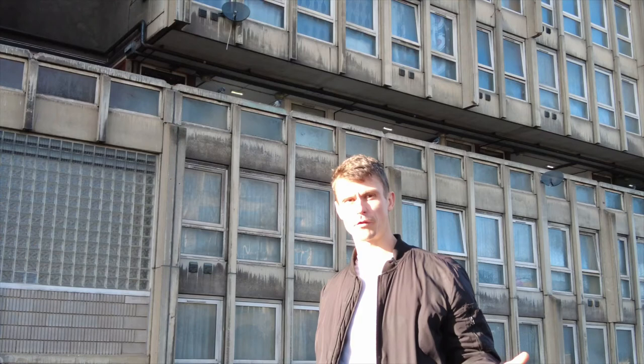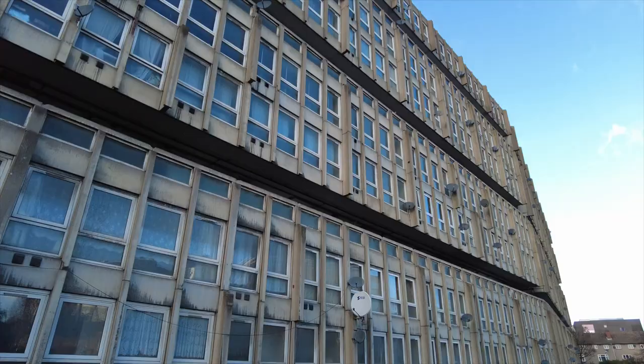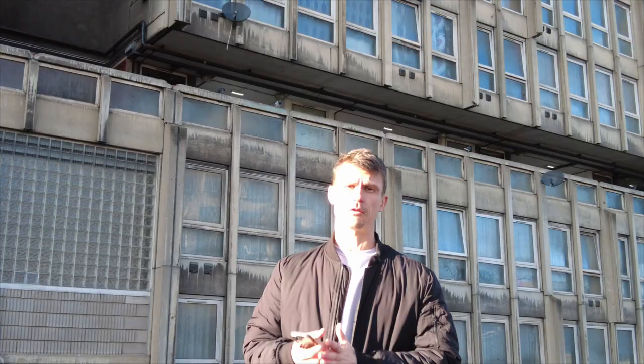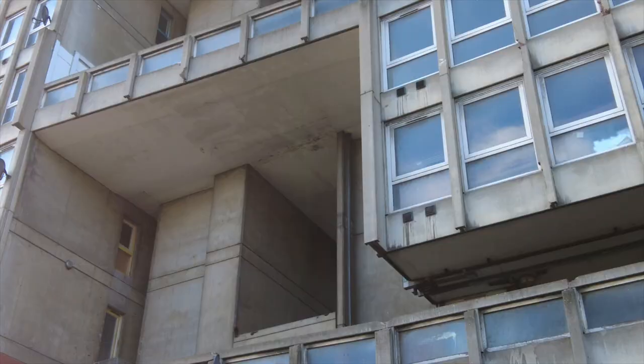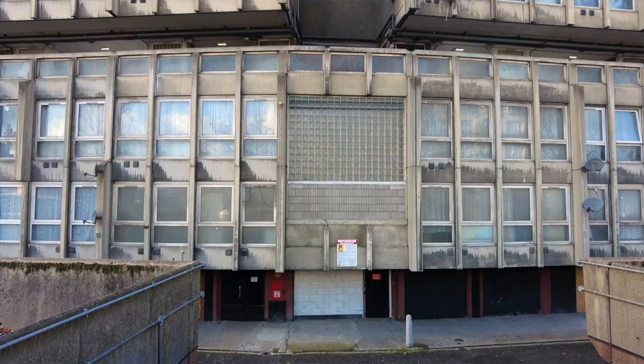The recent redevelopment scheme decided to remove all of the blocks, and there was a big protest among famous architects because this is a massive piece of brutalism. But the government rejected the proposal, and this is going to be demolished soon. It had 1,500 residents living here; one block is already completely demolished, and this remaining block will be demolished too.